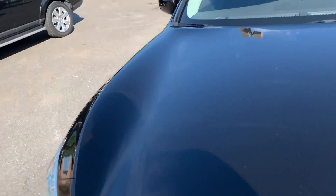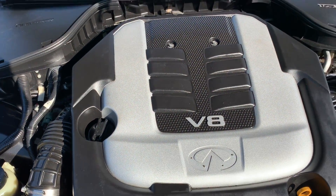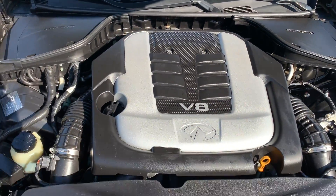Let's take a look under the hood here. Lots of power coming from this V8 engine. No rust, dirt, debris, or corrosion to be found. Perfect.